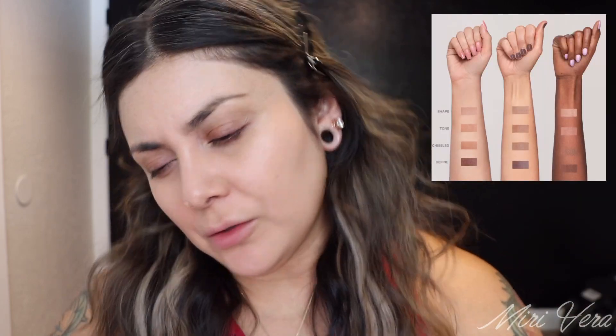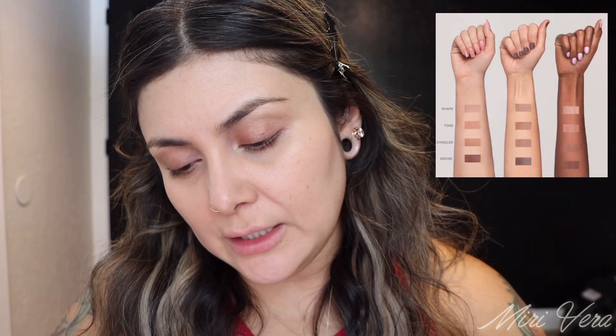What shade did I pick up? Define. I think it's the third to lightest shade — wait, did they send the wrong one? Okay, so my mistake. I picked up the shade Define, which is actually the fourth darkest shade. I don't know why I did that. I'm so annoyed with myself. I think I meant to pick up either Tone, which is the second to lightest shade, or Chiseled, which is the second to darkest shade.